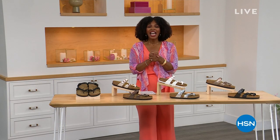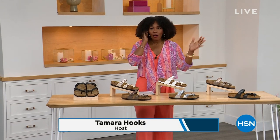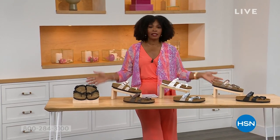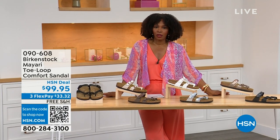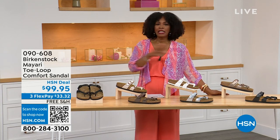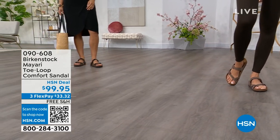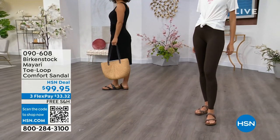Thank you so much. And for all of you who are still shopping for really great fashion, hang out with me again. Because in addition to some of those great shorts and rompers and dresses that you may have just picked up, now you need some shoes. And that's where the comfort of Birkenstock comes in.